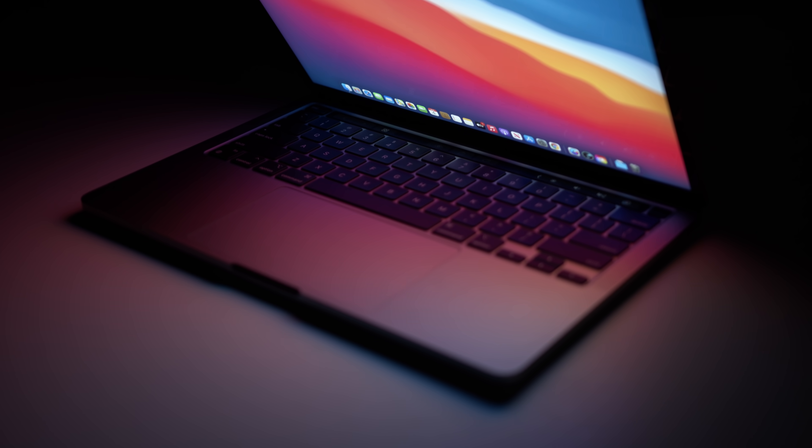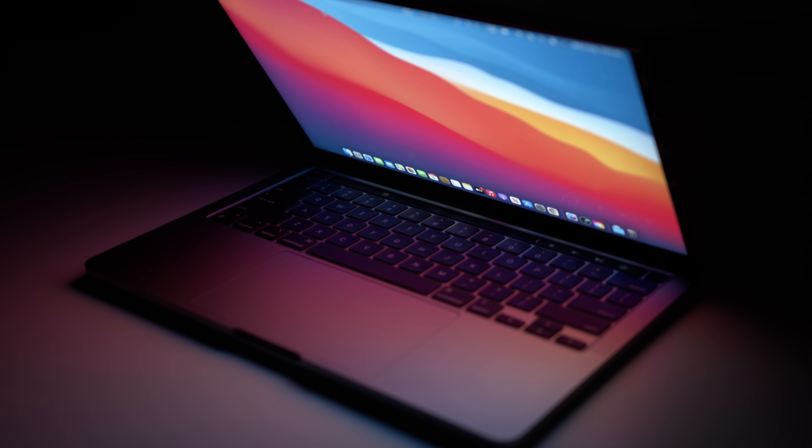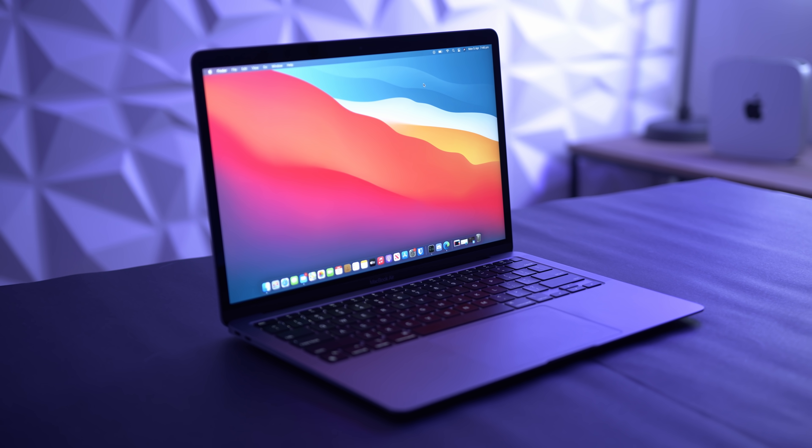Do you guys know what I realized the other day? I've made all of these M1 Mac videos on my channel, but I've never done a review of the M1 MacBook Pro. So in this video, I wanted to touch on a few key points that I've realized after nine months of ownership and also compare this machine quite extensively to the M1 MacBook Air.